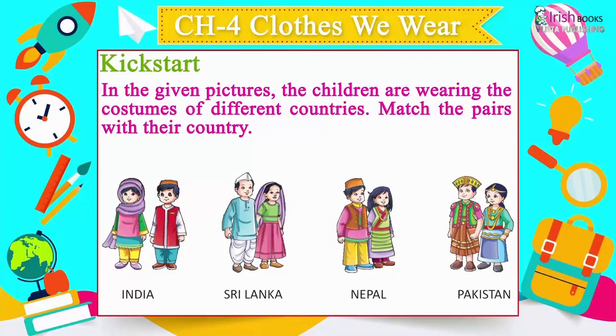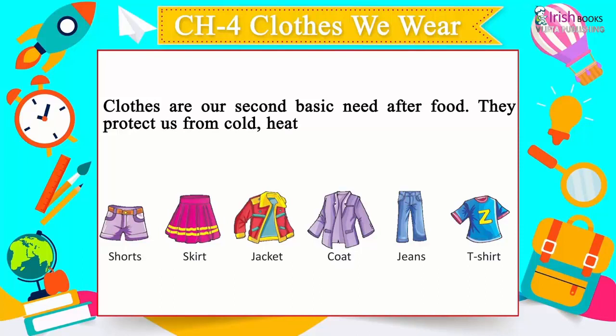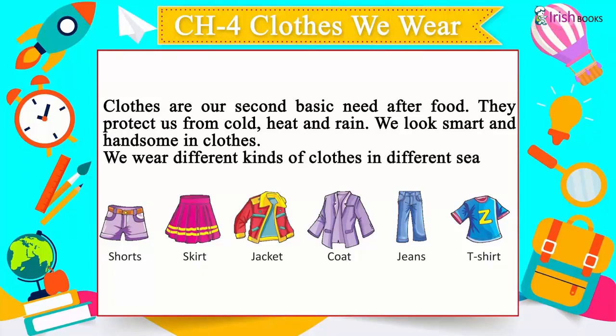Clothes are our second basic need after food. They protect us from cold, heat, and rain. We look smart and handsome in clothes. We wear different kinds of clothes in different seasons — shorts, skirts, jackets, coats, jeans, and t-shirts.